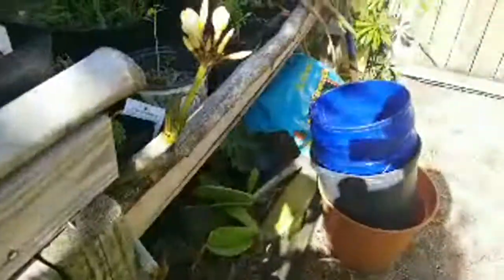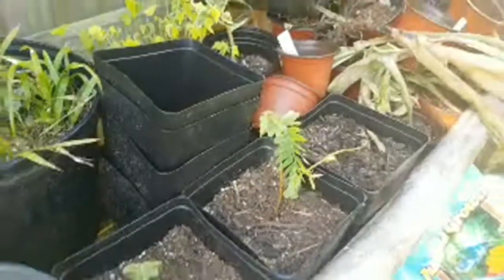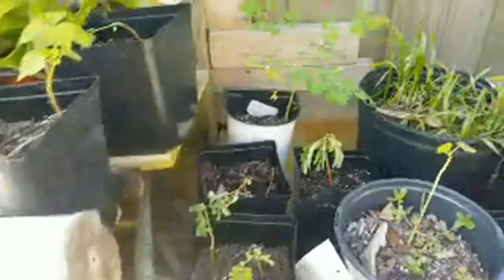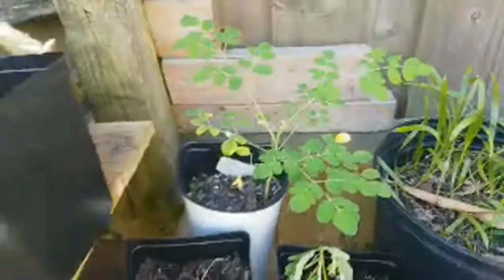I don't know if they're sour or sweet tamarind because I've been eating both. I'm going to keep planting them until I get a bunch that seem to be making it. And there's a nice moringa tree I grew from a seed.